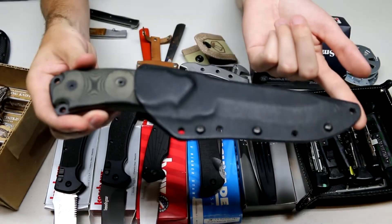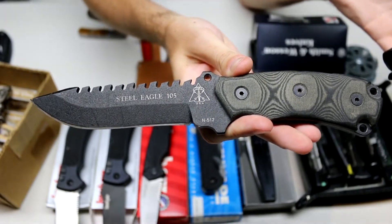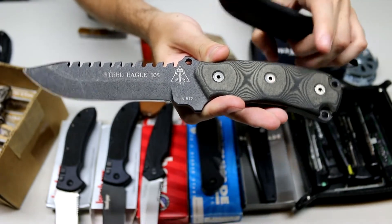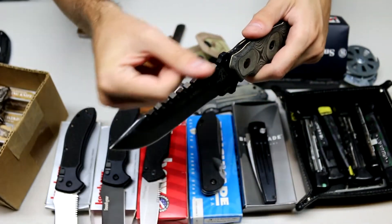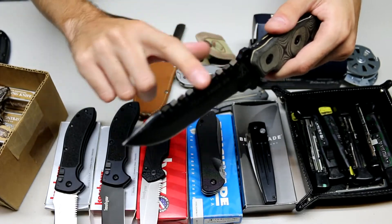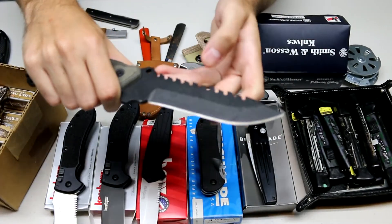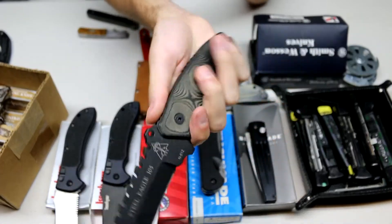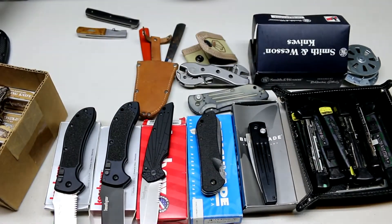Another knife I picked up was a Tops Steel Eagle 105. Not something I'd normally buy, but I thought it was neat. It has micarta handles and they almost always use 1095 blade steel. The back saw blade is pretty dull, so I'll probably sharpen that up. It did come with some scratches — I like to call them scars since they're a little bit deeper — on the finish. But it's a cool little knife, decently comfortable in the hand, and came with a nice Kydex sheath.